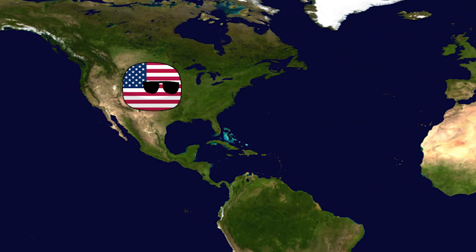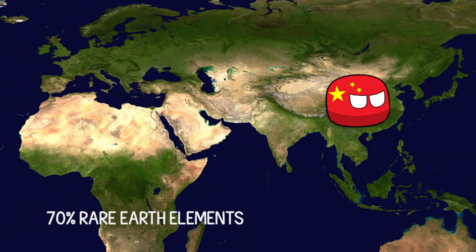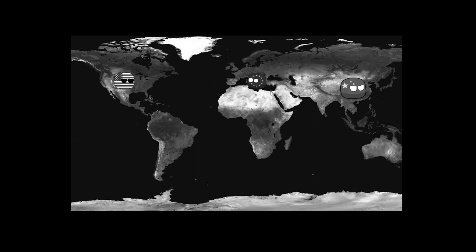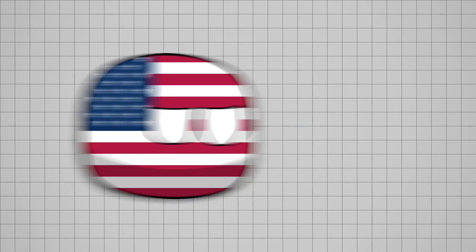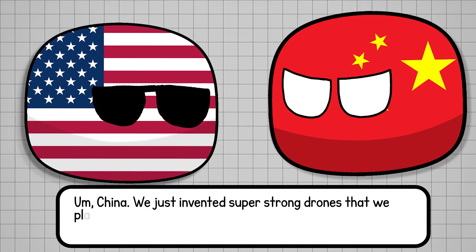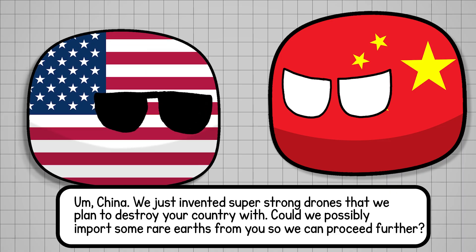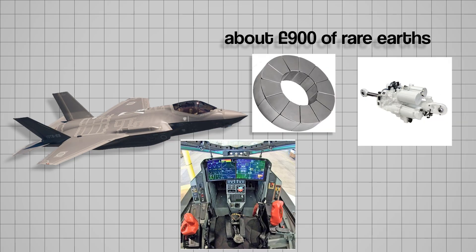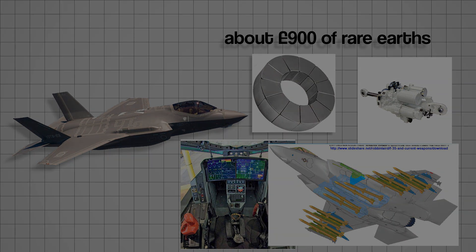Looking at the numbers today, things aren't pretty. Between 2020 and 2023, the U.S. imported 70% of its rare earths from China — that's extremely high. Europe isn't much better; only 2% of Europe's rare earths are not imported from China, meaning a 98% dependence. Basically, the U.S. has to ask China for rare earths like a child asking a parent for approval. An F-35 Lightning II fighter jet alone uses about 900 pounds of rare earths in its magnets, sensors, actuators, and weapons systems — top-tier U.S. technology dependent on its biggest rival.